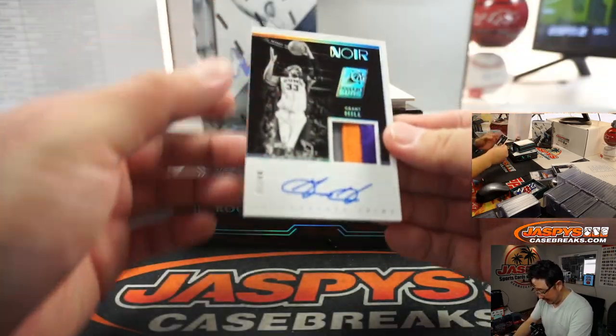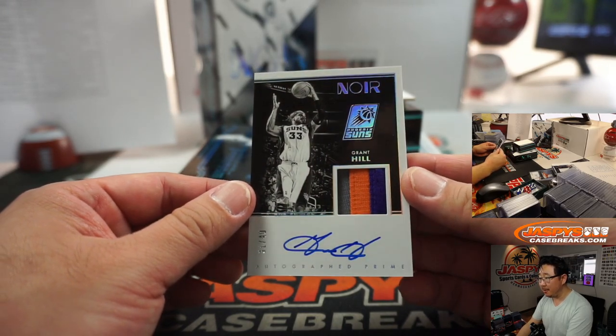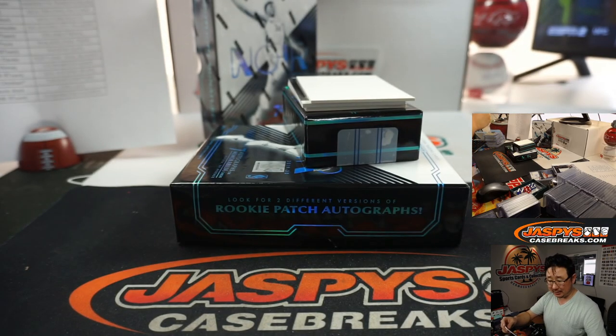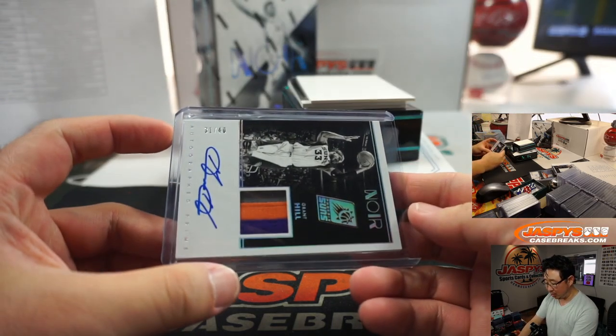We've got an autographed prime — Grant Hill, three-color patch, 31 out of 40. Grant Hill — nice. Suns edition going to the nine-team number block group. And who's got Phoenix 1? That'll be for Chad — Chad W got Phoenix 1.